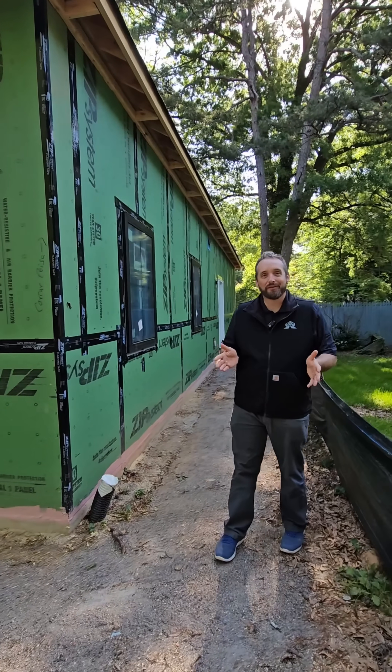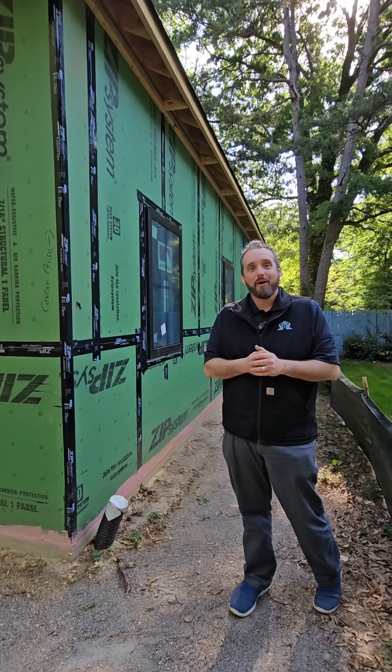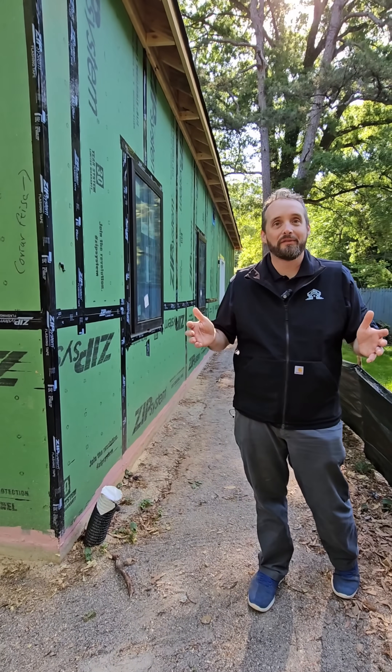Hey guys, welcome. It's Brandon Chrysler here with Turtle House Builds, where we build tailored homes built right. We're going to talk about water. Water is a builder's enemy when it comes down to it.